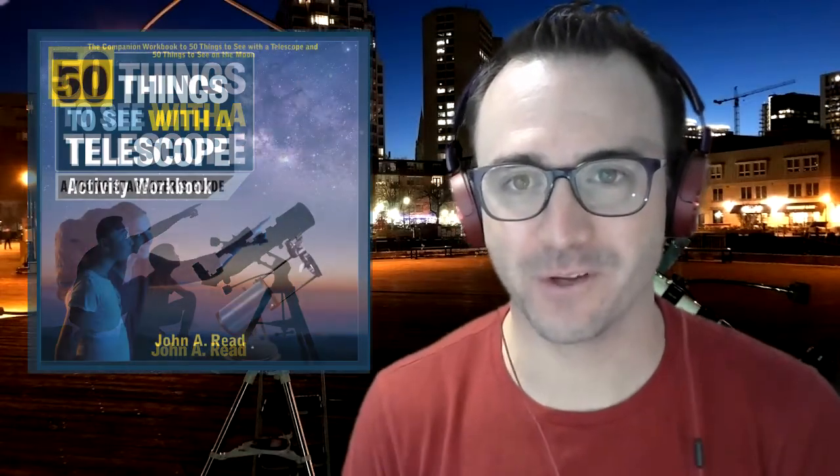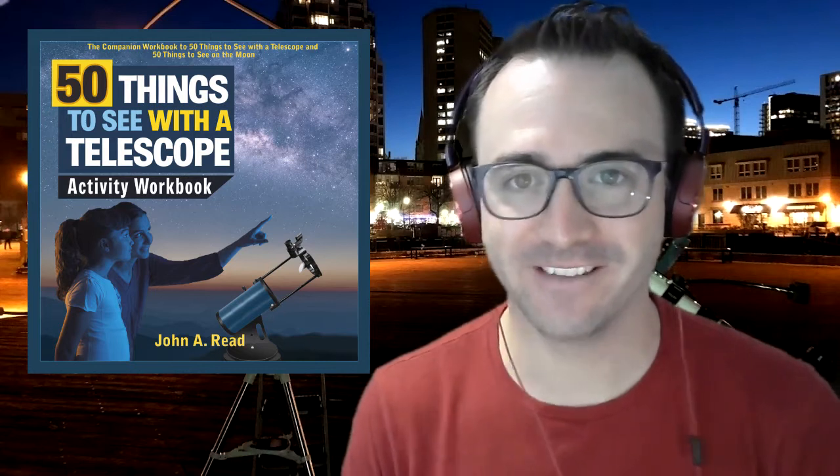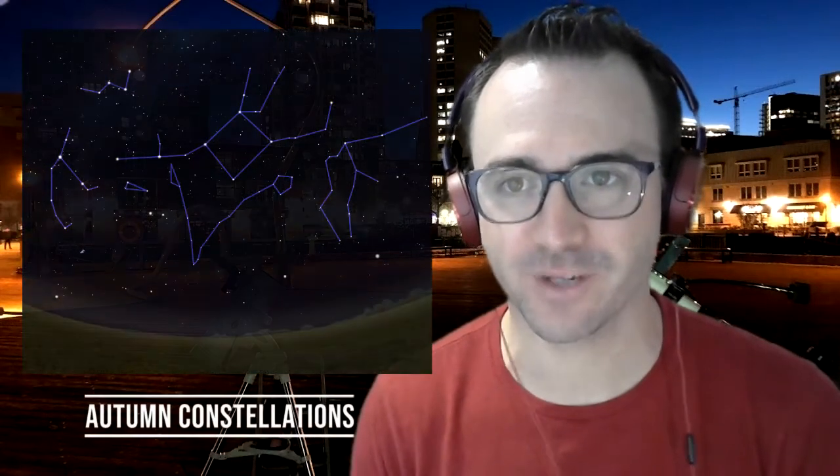Hey everyone, it's John Reed, author of 50 Things to See with a Telescope. Welcome to the Homeschool Astronomy Challenge Series. In this video, we're going to learn to observe the prominent autumn constellations. This is Learn to Stargaze.